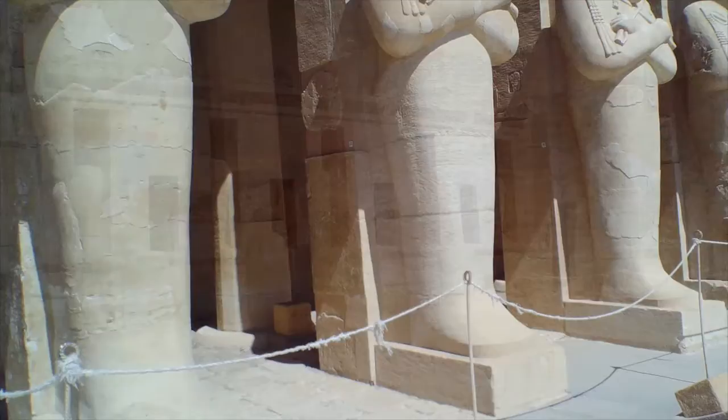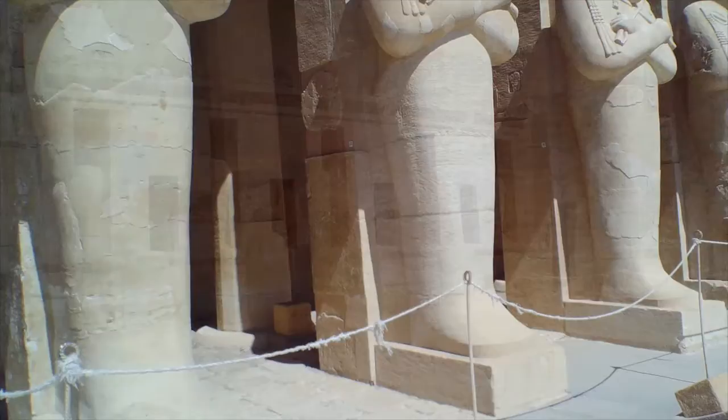Here, Hatshepsut is in the Osirian position, also known as the mummified position. It's named after Osiris, the god of the afterlife.